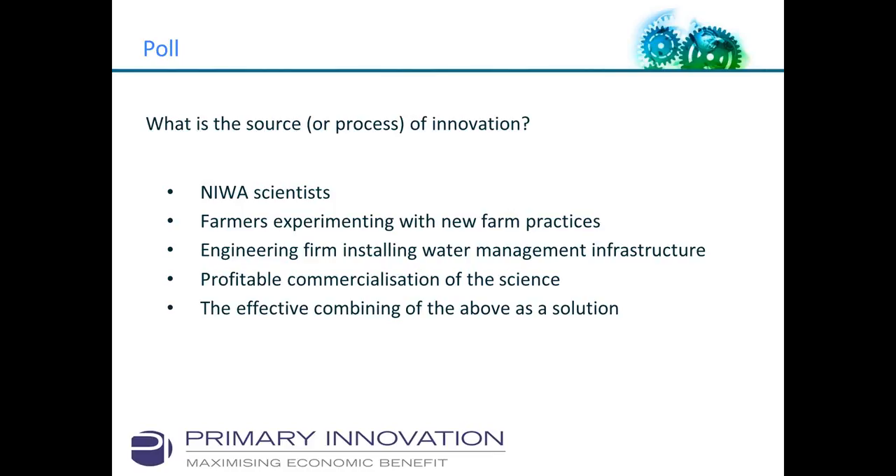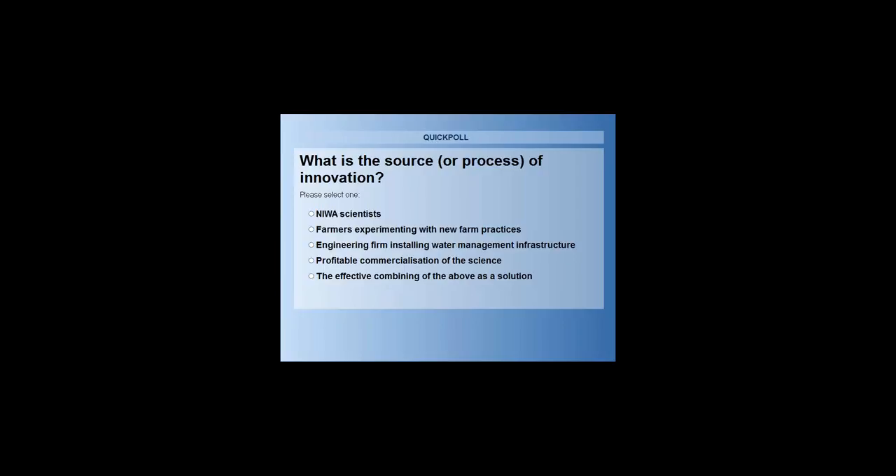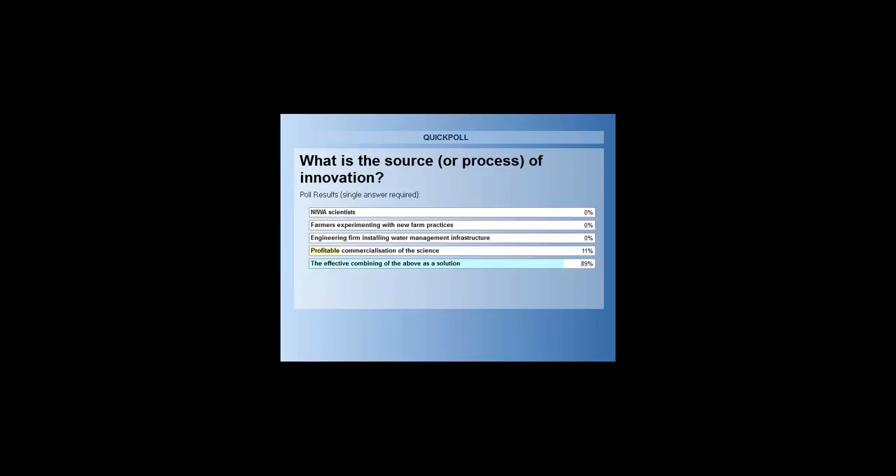We also asked: what are the sources that provide that innovation? Is it the scientists? Is it the farmers? Should it be an engineering firm installing water management infrastructure? Is it profitable commercialization of the science? Or is it the effective combining of both? Almost everyone went for the last option — effective combining — with one person indicating profitable commercialization of science.